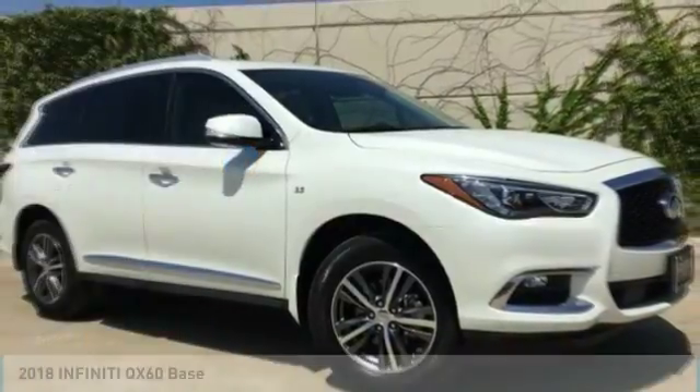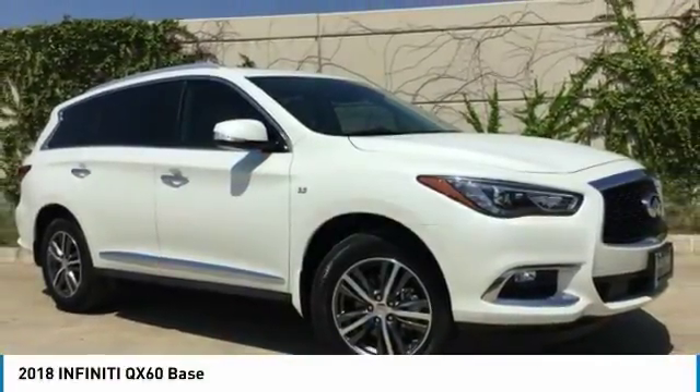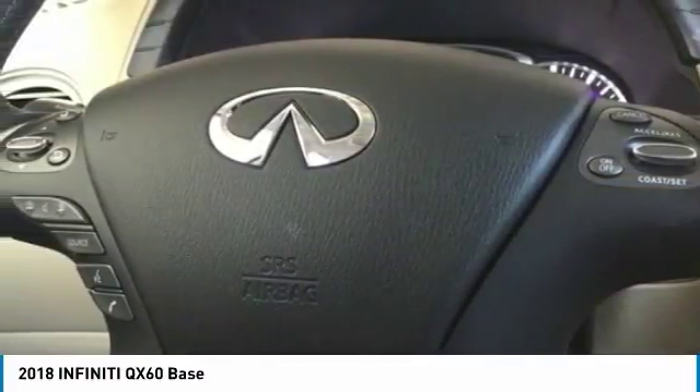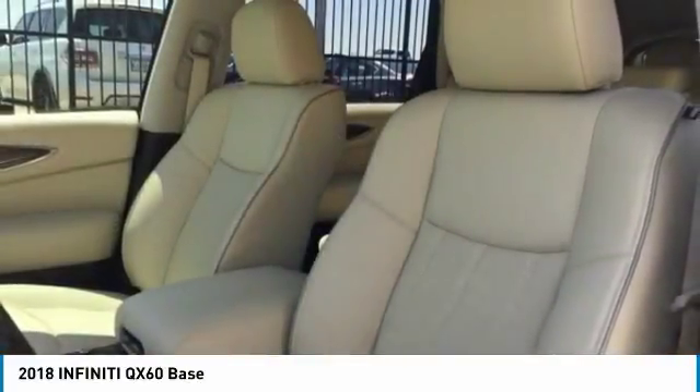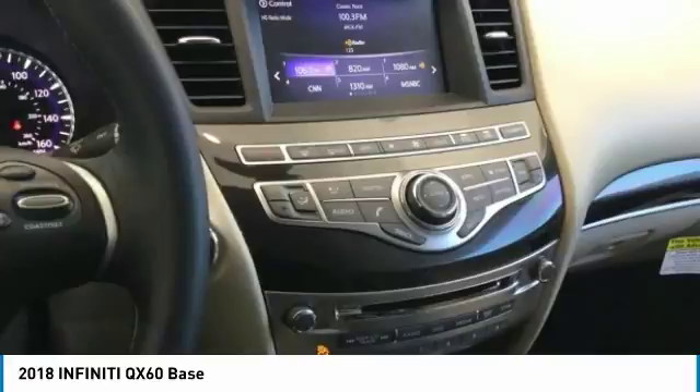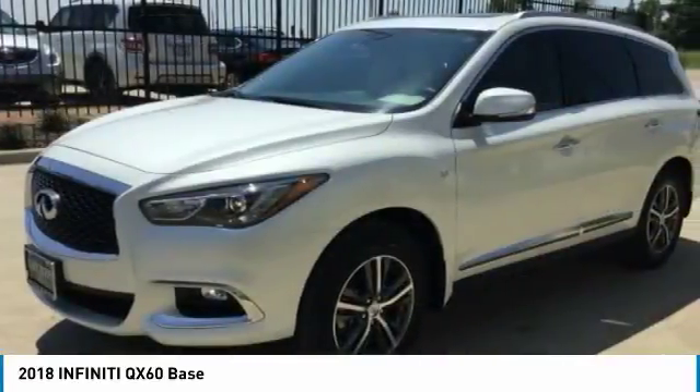You are going to love the 2018 Infiniti QX60. The Infiniti QX60 is the perfect blend of luxury and practicality. This crossover SUV not only provides ample space for passengers and cargo, but also an interior that screams luxury.